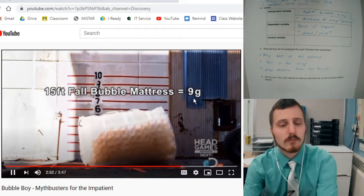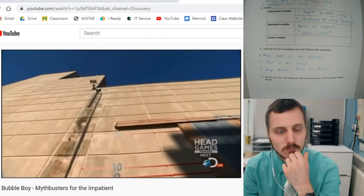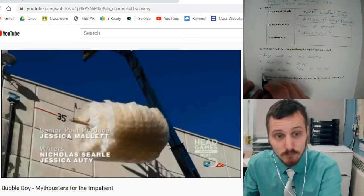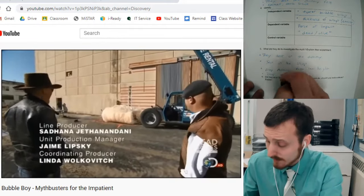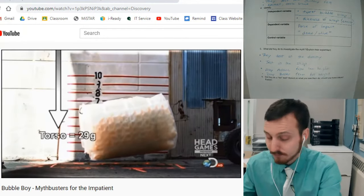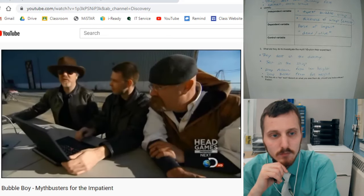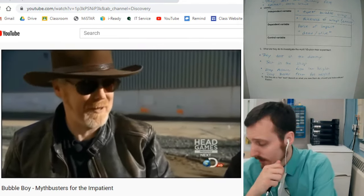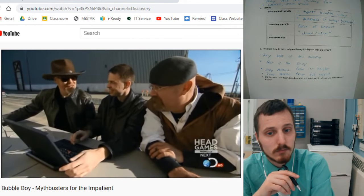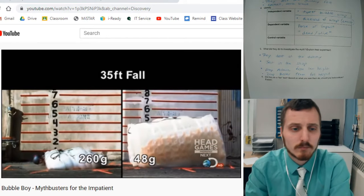Their bubble barrel did protect the plummet, peaking at just 9 Gs. But remember, in the clip, Bubble Boy jumped from 35 feet. Here we go — Buster from the full 35 feet, in 3, 2, 1. I'm going to write for my experiment: they dropped Buster, or the dummy, from full height. Peaked right around 29 Gs. The head is quite a bit higher — about 48 Gs. It's a good thing Adam wore a helmet when he dropped, because his head would have been seriously injured. Although Adam and Jamie's mattress mechanism offered way more protection than the Bubble Boy Burrito.